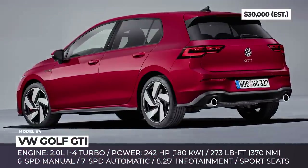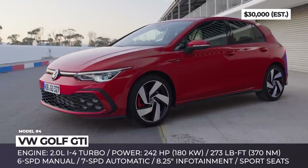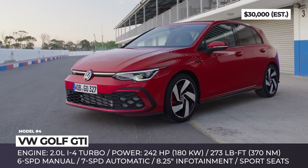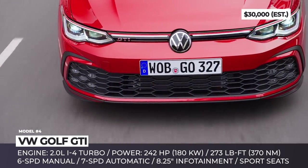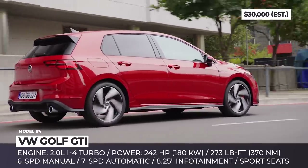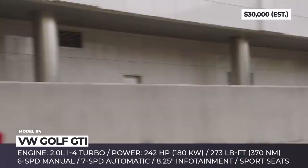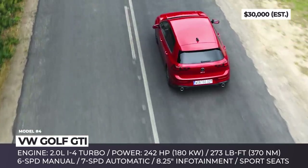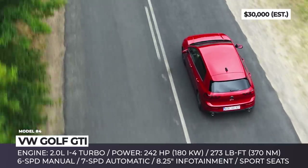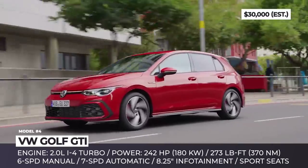VW Golf GTI. Though scheduled to hit US shores only in summer 2021, the new 8th-generation GTI has already been revealed in plenty of detail. To let everyone know you drive not just a Golf but a GTI, the speedy hatchback gets a wide honeycomb mouth under the front bumper with distinctive LED fog lights integrated into the mesh. The headlights become thinner and are connected with a full-width LED strip featuring a red-band accent.